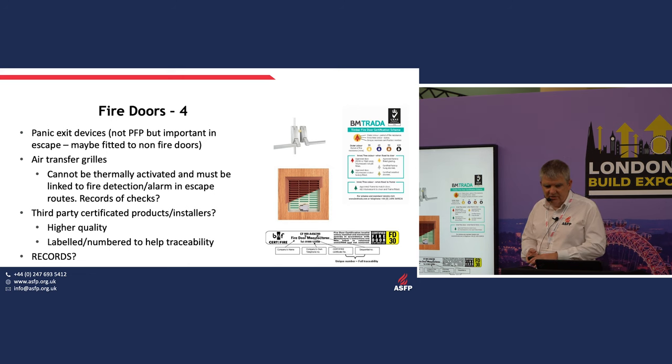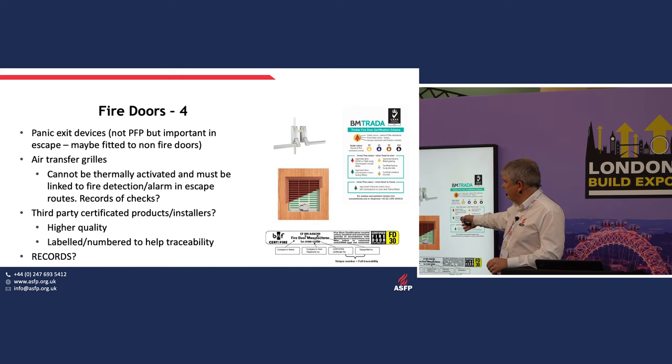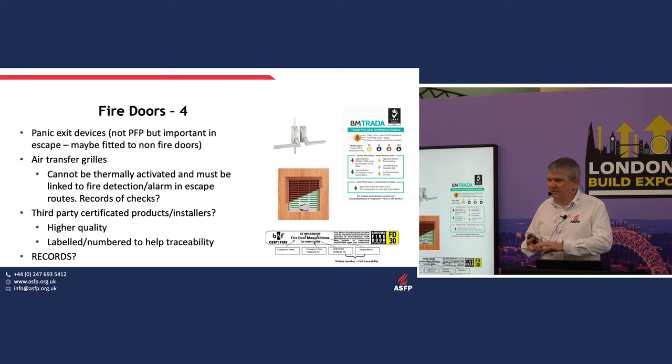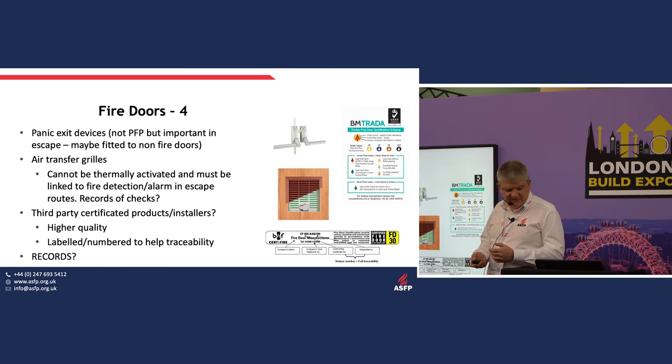Check panic exit devices on escape routes. Air transfer grills — is it a thermally activated one, or is it linked to the fire protection alarms? Has it been checked? Check the quality plugs in the side of the door — do you have records to prove that you know what you're dealing with and that it will give you the proper fire resistance performance?